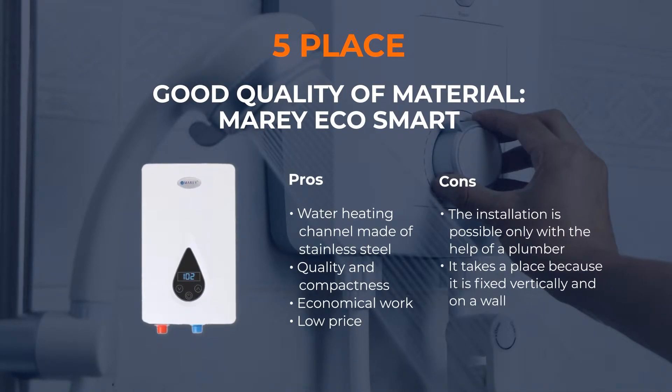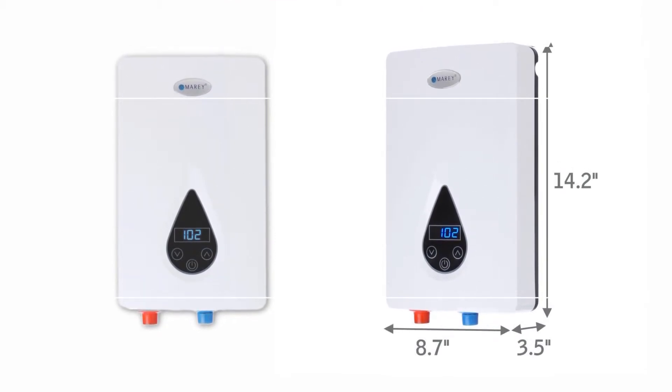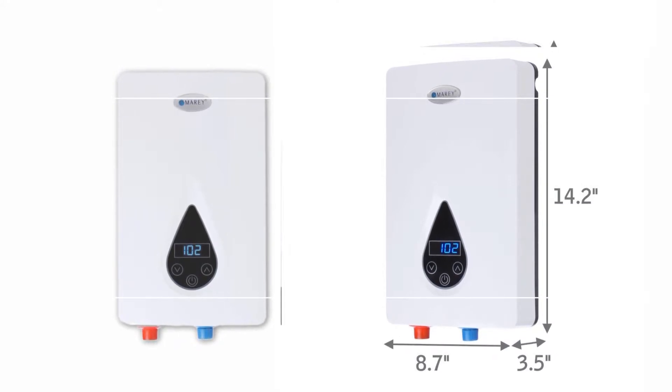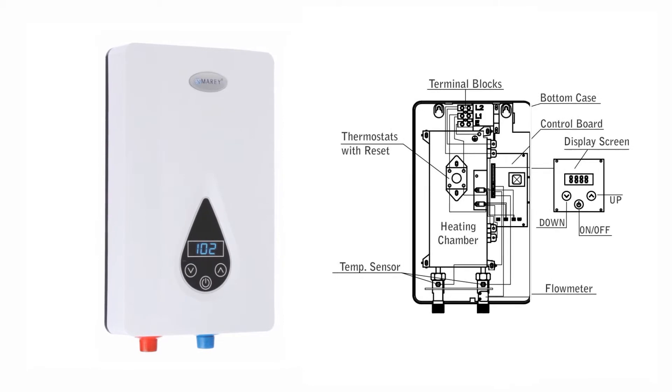Number 5: Good Quality of Material — Meri Eco Smart. The next position in our list is Meri Eco, which is ETL approved. This variant is for those who want to enjoy hot water without interruption and save money. This compact best electric tankless water heater allows you to program the desired water temperature with its smart technology, and you can change settings on the easy-to-understand LCD panel. Meri Eco has a patented German heating element with a water channel made of stainless steel, guaranteeing the duration and quality of its operation. This unit is enough for two showers, and the hot water supply starts immediately after opening the tap.